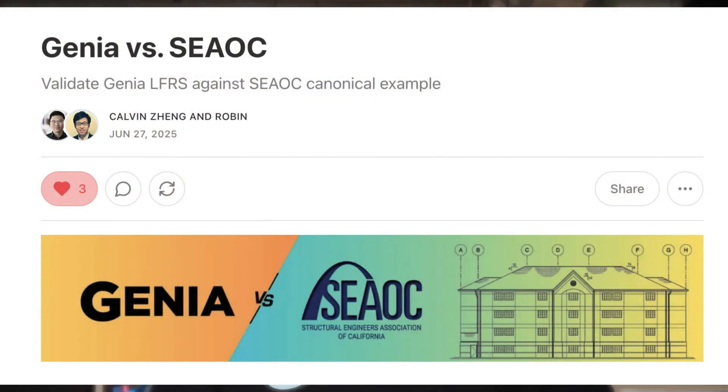To prove the credibility of our guardrail system, we've benchmarked Genia Agent against the canonical design examples in the CAUC manual. Our analysis followed the exact same code-compliant methods and achieved results within less than 2% compared with manual calculations, but only in a fraction of the time.